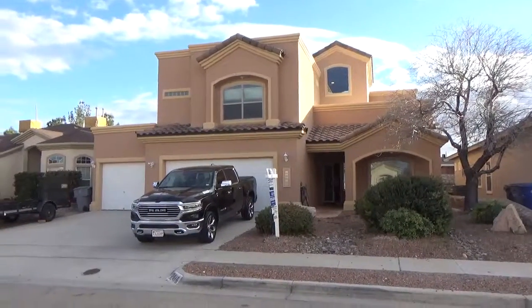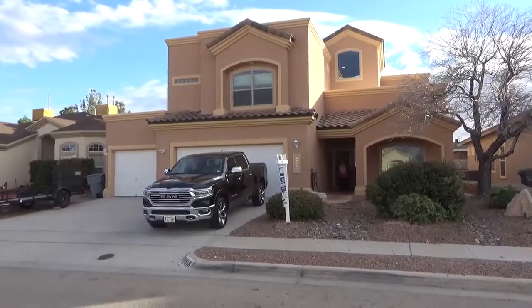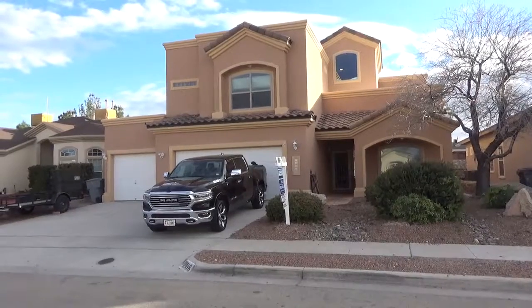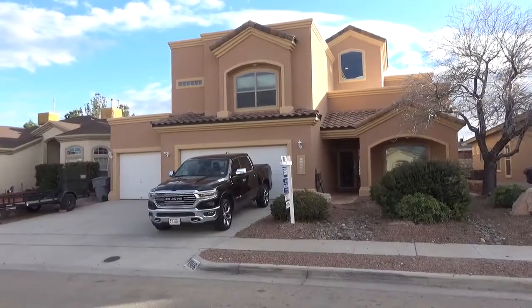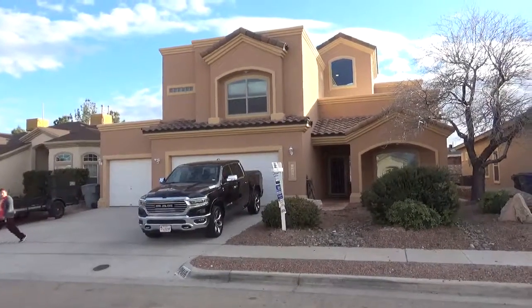It does have Tesla solar panels. The owner pays $100 a month for the solar loan, which the buyer will need to take over. His electric bill in the hot summer months is about $200, but right now he just paid a $40 electric bill for this entire home.